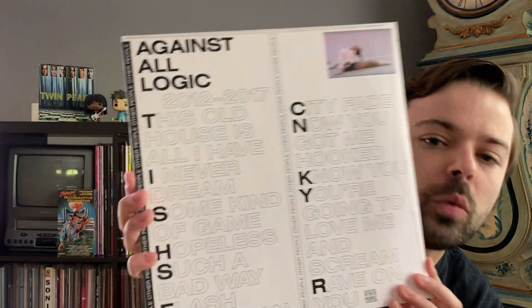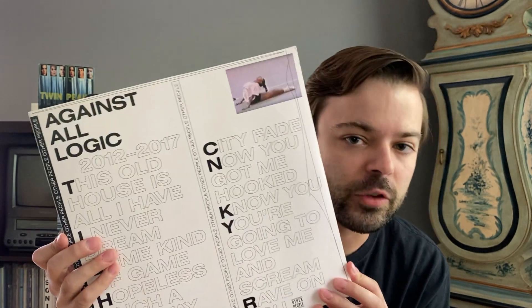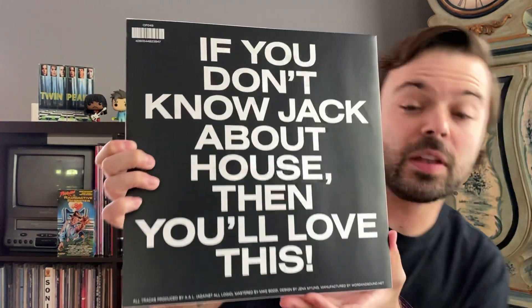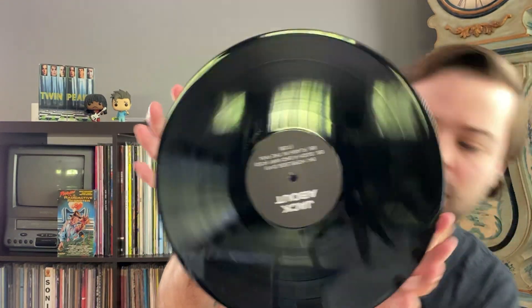Next up, moving into some electronic music — Against All Logic's 2012 through 2017. This is Nicholas Jaar, if you were not already familiar, under Against All Logic. I love the back of this release — self-aware. If you don't know jack about house, then you love this, which is pretty much the case with me. I'm not really a house aficionado, I don't know too much about it, but I love this record. This is a double LP on standard black, but this is an amazing album. This was one of my favorites that came out in 2018. If you have not heard this — left field dance music, pretty experimental and ahead of the curve. He also released a sequel this year that is one of my favorites of the year.